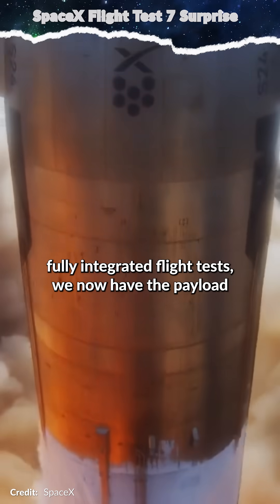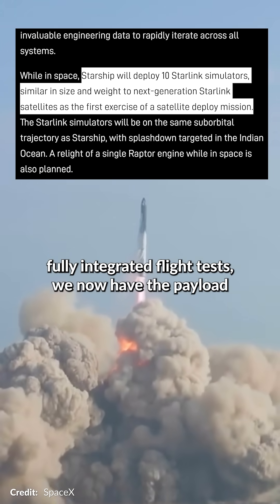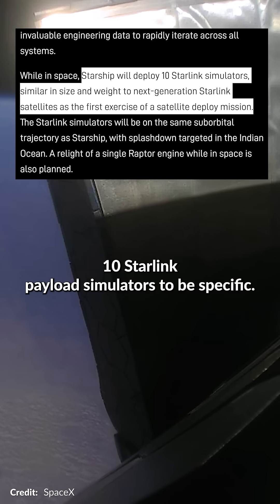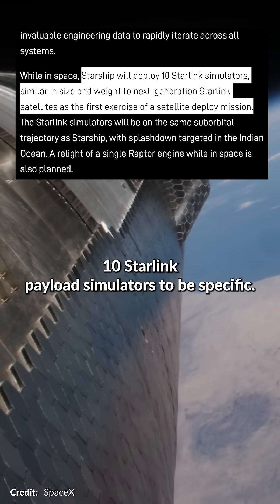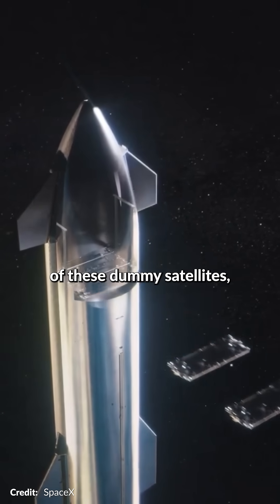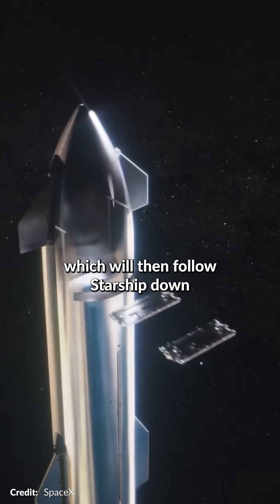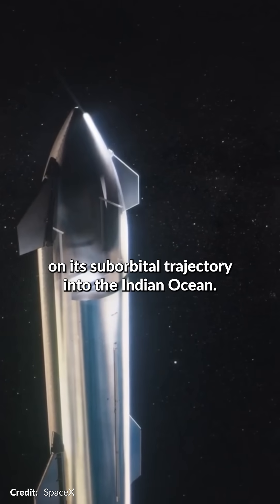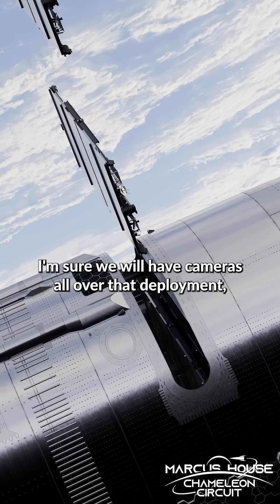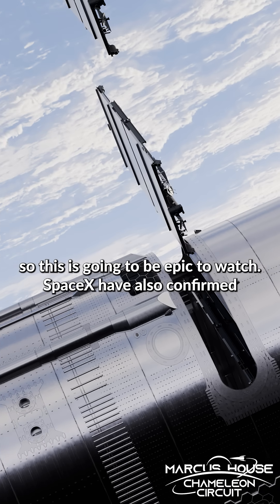For the first time ever in these fully integrated flight tests, we now have the payload mass simulators on board — 10 Starlink payload simulators to be specific. Crucially, this demonstration will actually include the deployment of these dummy satellites, which will then follow Starship down on its suborbital trajectory into the Indian Ocean. We will have cameras all over that deployment, so this is going to be epic to watch.